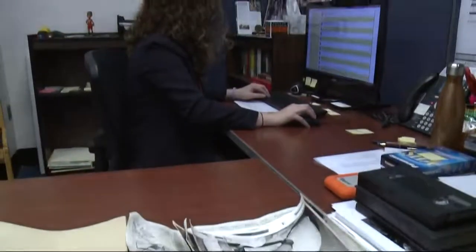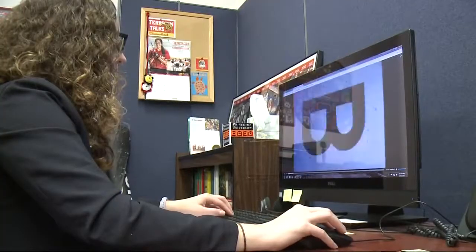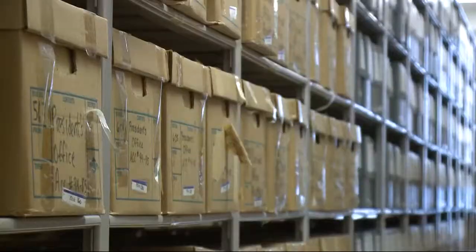Her job is unique — there aren't many athletics archivists at colleges or universities nationwide. She receives between 220 and 240 requests per year for information. It is a fun job; it's probably one of the most fun jobs on campus.